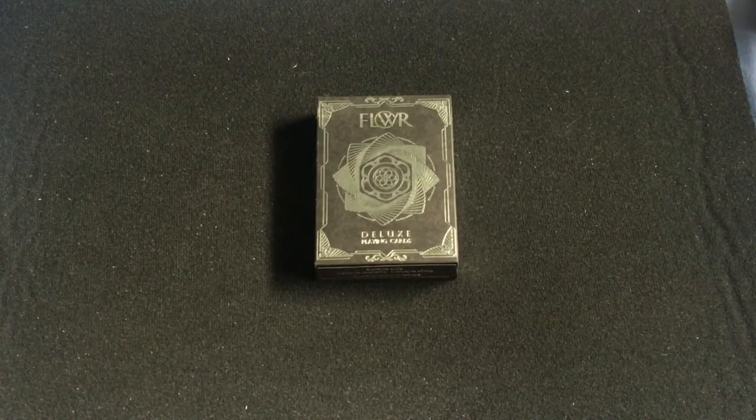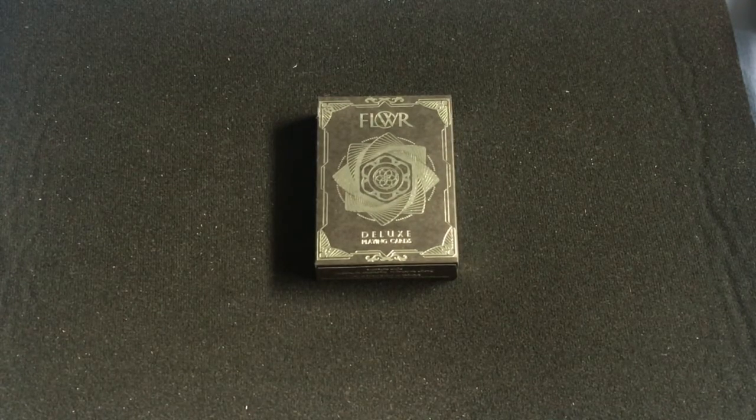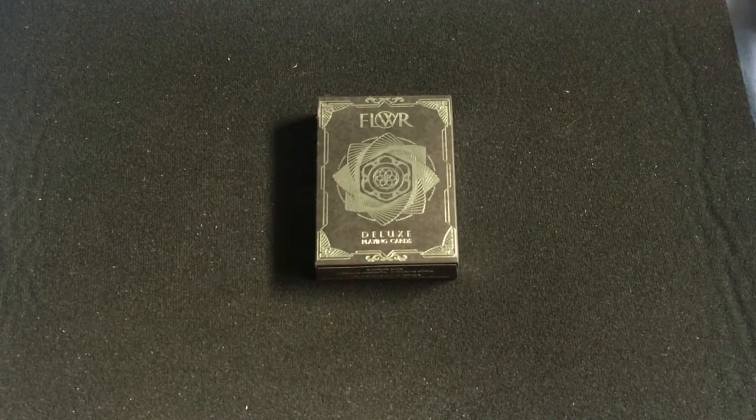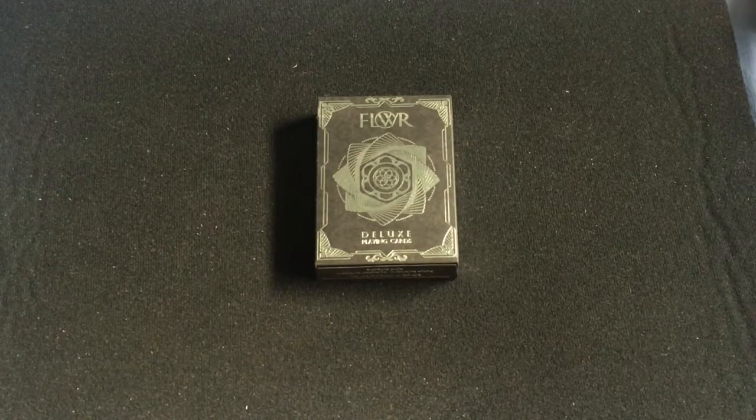Hello everyone, VDZP here with another detective. This is the Flower Luxury, which I guess is from the Flower Collective. It is by Todd Weaverhead on Kickstarter, designed by Johnny Eve.